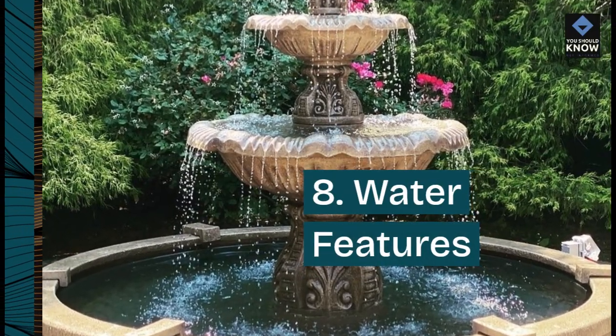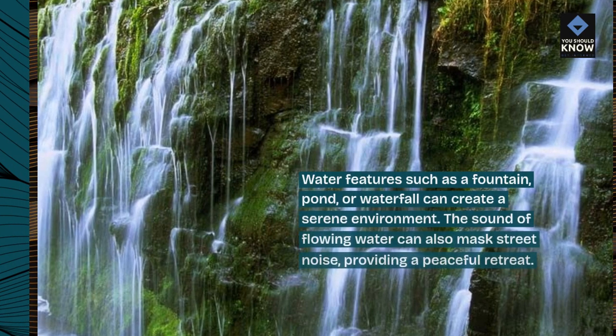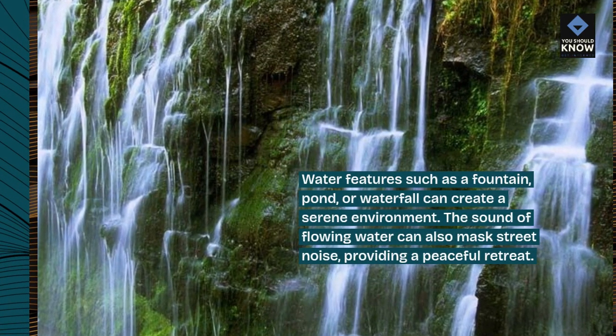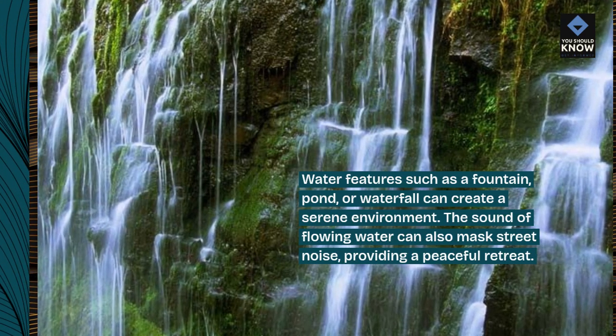8. Water features. Water features such as a fountain, pond, or waterfall can create a serene environment. The sound of flowing water can also mask street noise, providing a peaceful retreat.